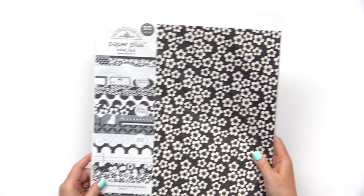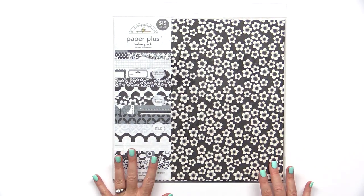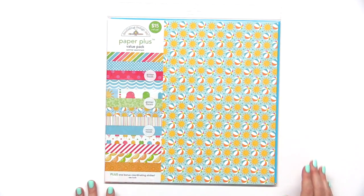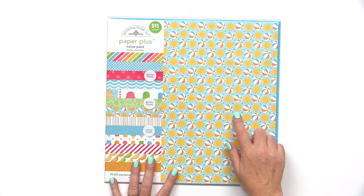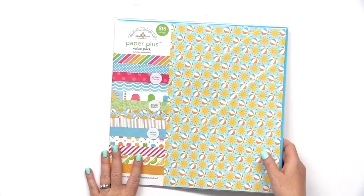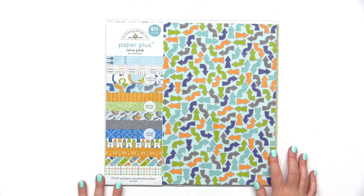So they have the black and white pack, or they call it the tuxedo assortment. They have the summer assortment — look at these adorable little suns, there's popsicles, lots of fun bright colors. This is the boy assortment.